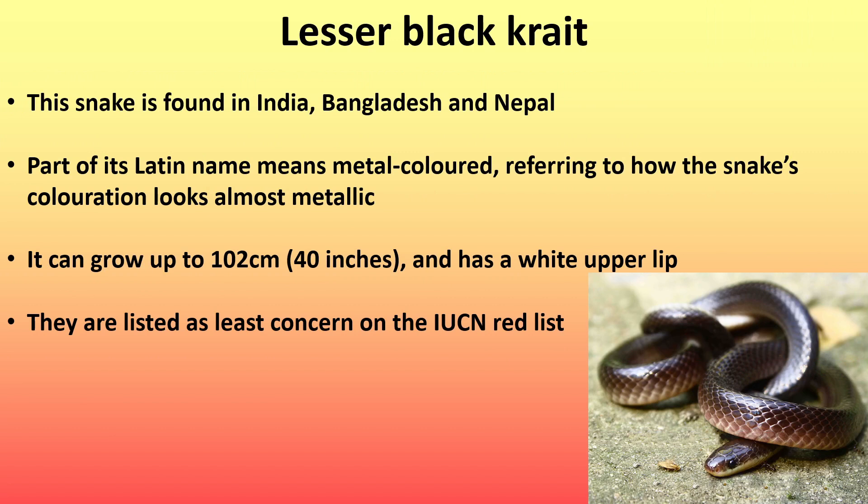Next is the lesser black crate, found in India, Bangladesh, and Nepal. Part of its Latin name means metal-colored, referring to how this snake's coloration looks almost metallic. It can grow up to 102 centimeters (40 inches) and has a white upper lip. They are listed as least concern on the IUCN red list.